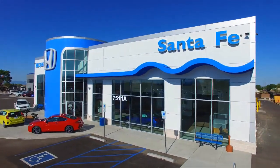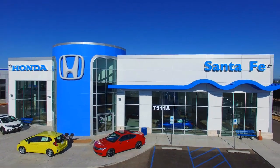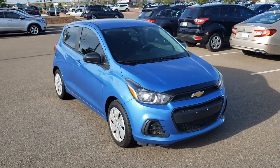Welcome to Honda of Santa Fe, and here's a look at another one of our fine vehicles from our great selection. It comes equipped with a Rear Spoiler, Premium Audio System, Tire Pressure Monitoring System, and Rear View Camera.